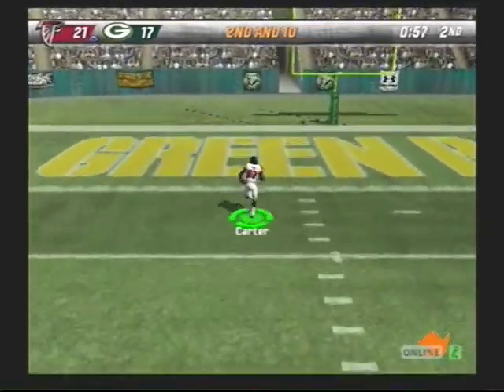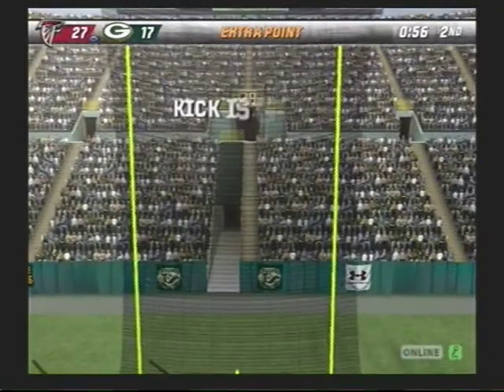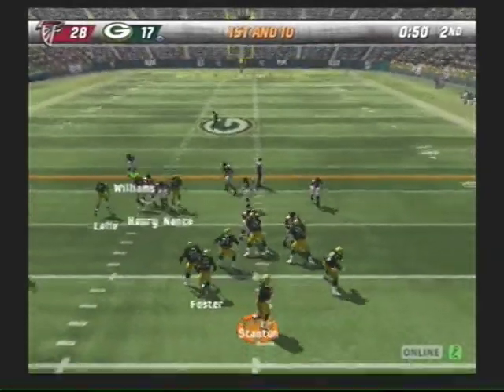Receiver running and breaks free. Touchdown foul. The point after is unpacked. He'll pass on first down.